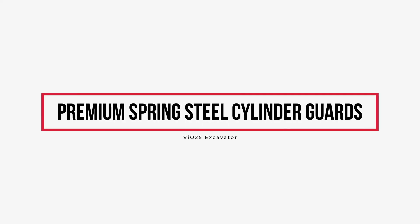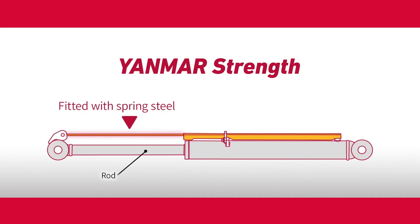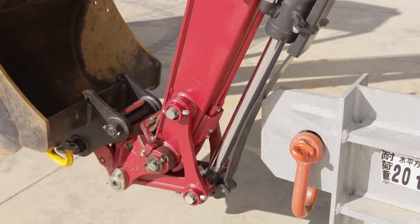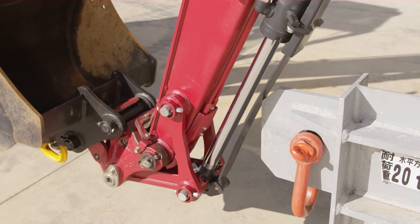Unlike our competitors, Yanmar provides Premium Spring Steel Cylinder Guards standard on the VI025 to physically protect your boom, arm, and bucket cylinders from costly damage.